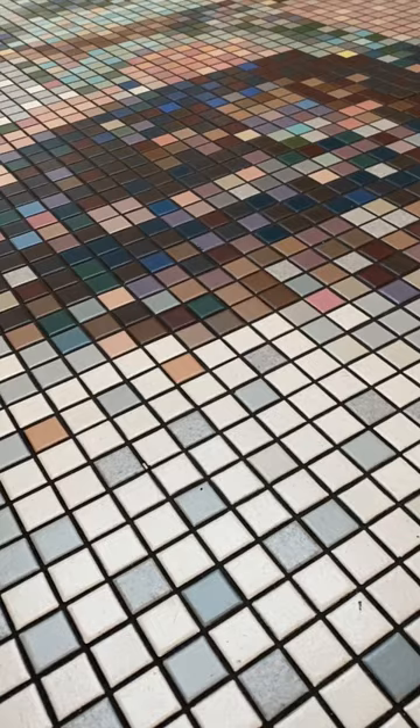Now at the ground level, it's hard to make out what these images are, but if you go up the escalator to the mezzanine level, you'll be able to see the patterns much more clearly from above. These portraits include a cowboy,